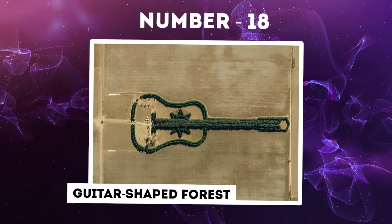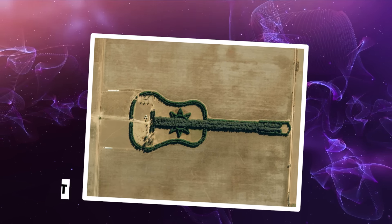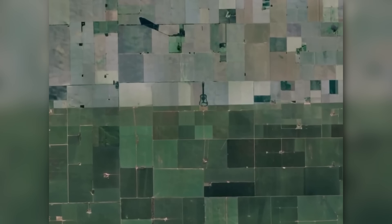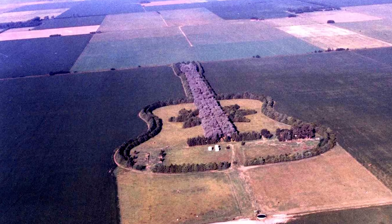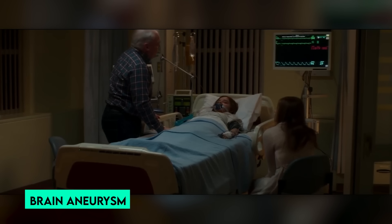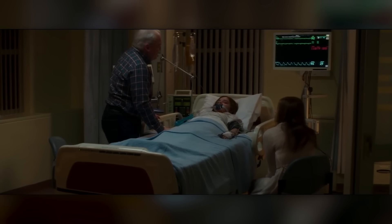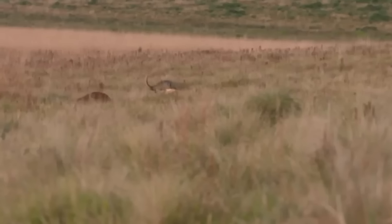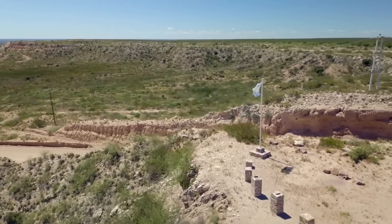Number 18: Guitar-Shaped Forest. In the expansive agricultural landscape of Argentina's pampas, a unique and heartfelt tribute emerges from the earth — a guitar-shaped forest crafted entirely from trees. This poignant landmark stretches over two-thirds of a mile and was created by Pedro Martin Ureda in memory of his wife, Graciela Iraizos, who tragically passed away at the age of 25 from a brain aneurysm in 1977. The inspiration traces back to a flight the couple took over the pampas, during which Graciela suggested they should embed a design into their own fields.